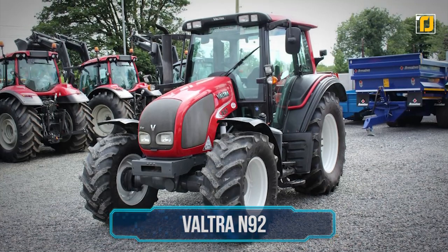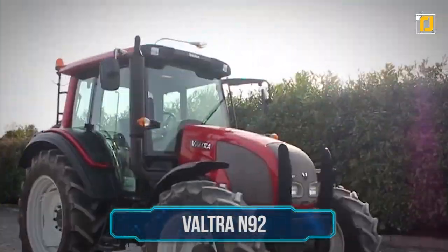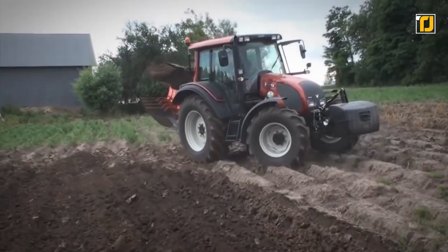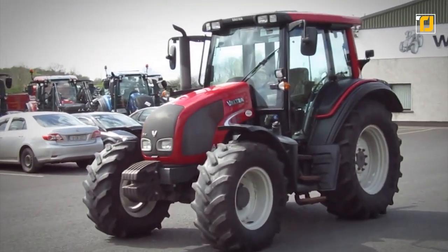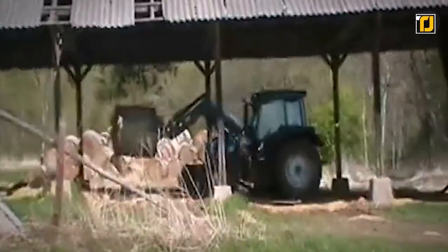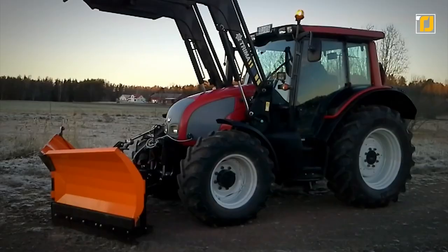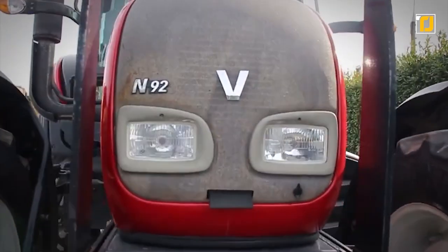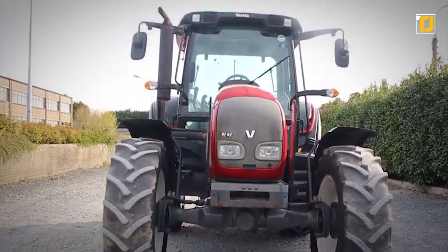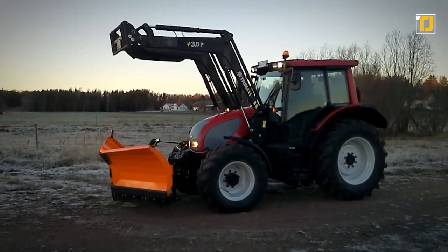Number 3: Voltra N92. A robust tractor that scores high marks with respectable performance, a big cab, and excellent auto-gear change functions, the Voltra N92 is undoubtedly a machine worth your attention. Even though its technology is a bit less sophisticated than its competitors, the N92 delivers a respectable performance in lab tests, with specific fuel consumption at a rated RPM being above 2% of the test average. It has a maximum power of 87 horsepower, and it also achieved the second-best specific consumption of 336 grams per kilowatt hour. With a maximum draught of 76 horsepower, it is much more efficient than the group average.